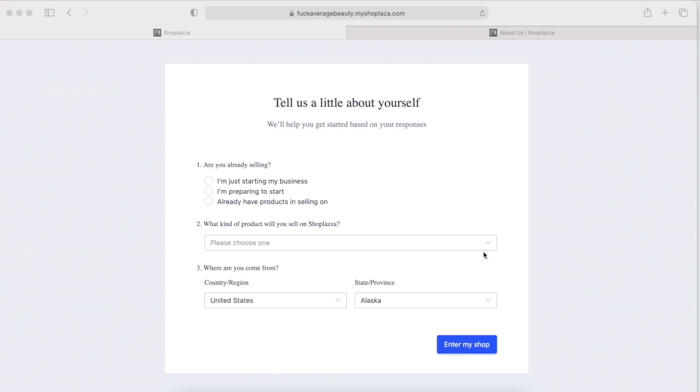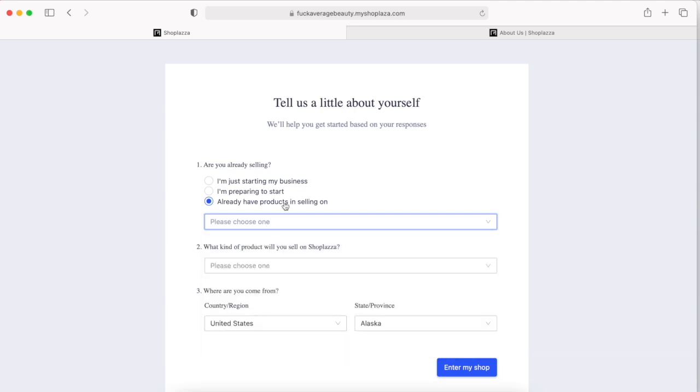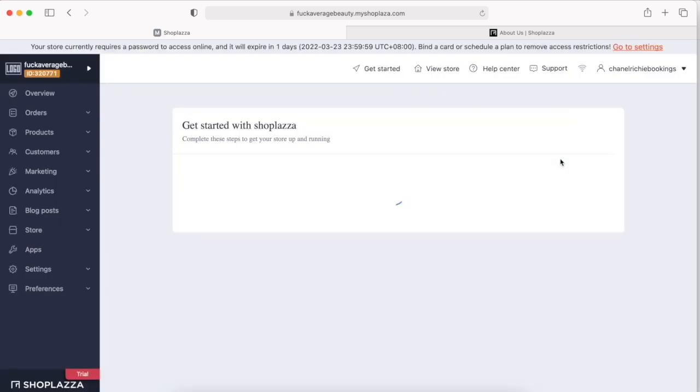The first step is they're going to ask you to tell them about yourself, because this is what helps them create a nice template. Are you already selling, just starting, preparing to start, or do you already have products that you're selling? I'm going to select that I already have products. Then they ask where you're selling, what kind of products — I'm going to select beauty — and where you're from. I'll put United States, New York.